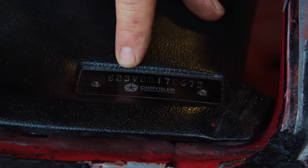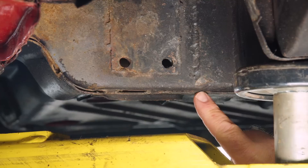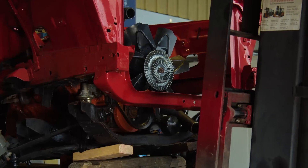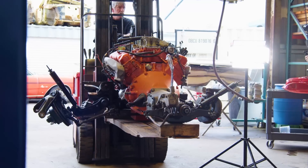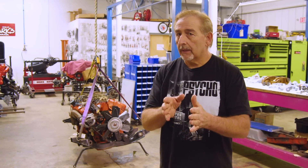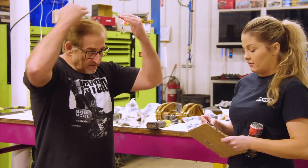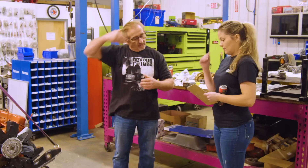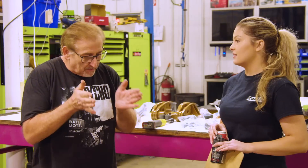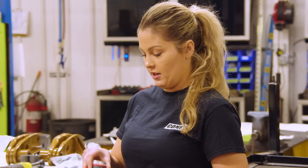We know in our 70 Cuda that the body numbers match, the dash VIN is original, and all of the torque boxes and body numbers are in place. We feel good that it's a real live 70 V-code 446-barrel Cuda. But I didn't like the stamping I saw on the top of the ID pad, so I had Doug and Eli bring the engine and transmission in. I want to take time and look at everything carefully with a clear mind.